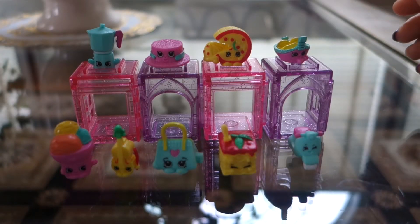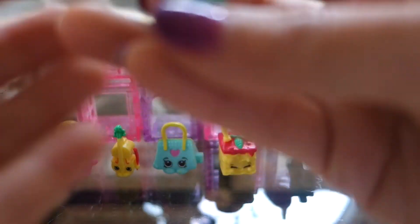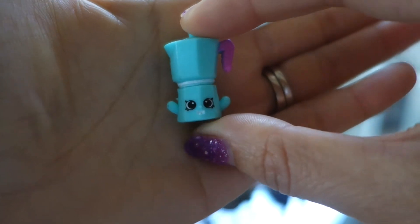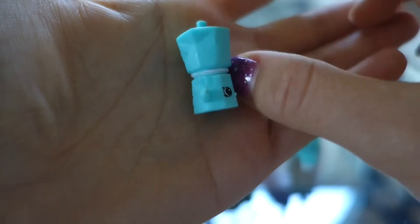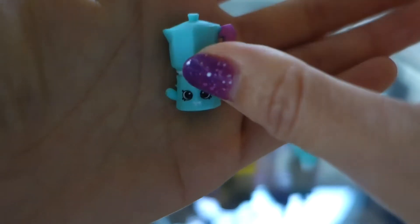Here we have the Italian Tour. First off we're gonna start off with Carlo Coffee Pot. He's a coffee pot — I guess the old way to make coffee. Little kettle up there in teal and pink, very cute.